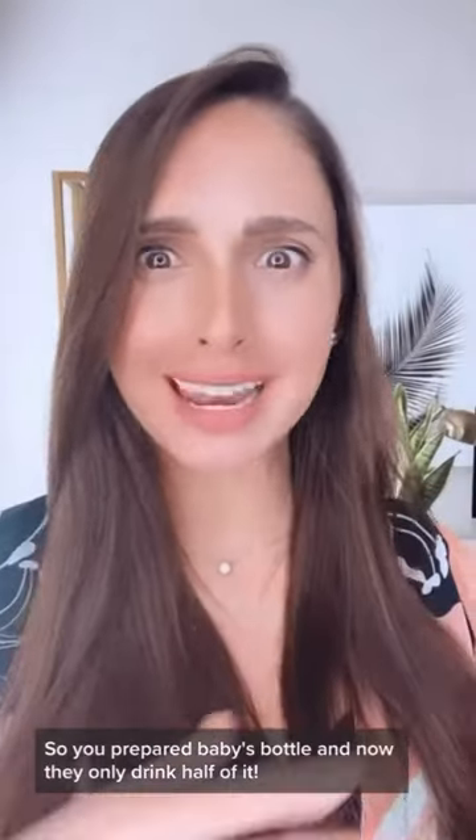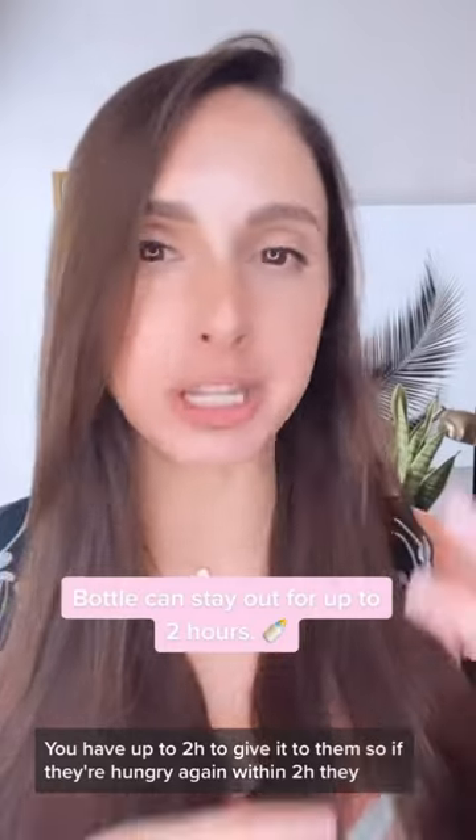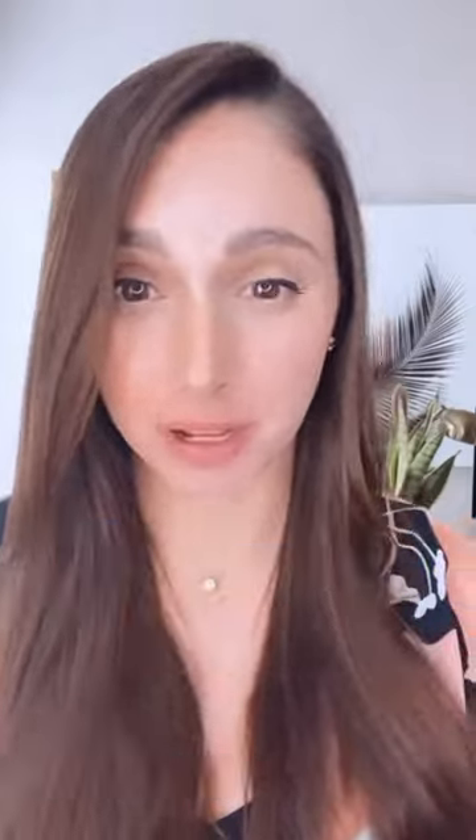So you've prepared baby's bottle and now they only drink half of it — what do you do with the remaining half? You have up to two hours to give it to them. If they're hungry again within two hours, they can feed out of the same bottle. If two hours passes and they're no longer hungry, it's time to discard the milk.